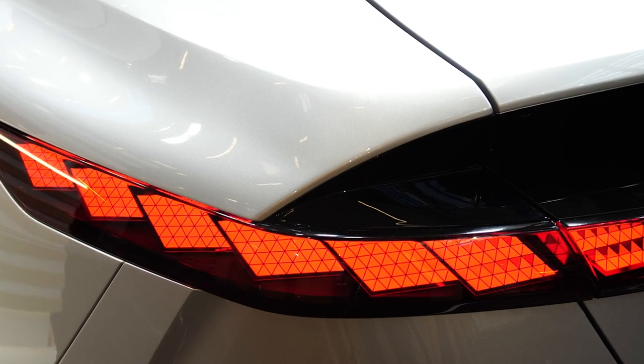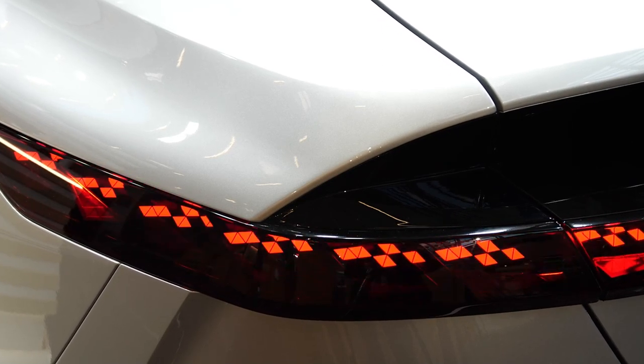Since then, this collaboration has come a long way as we are currently working on the next generation. And of course, our OLED technology is used in many of Audi's car models.